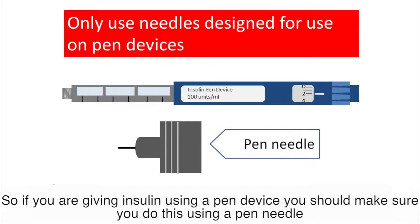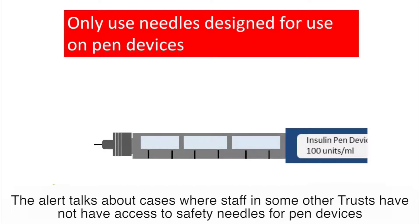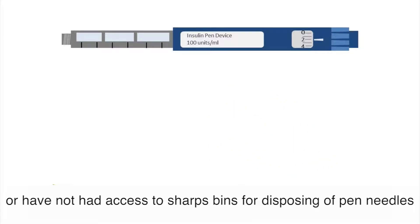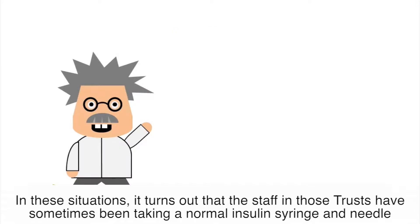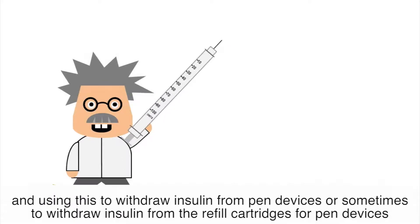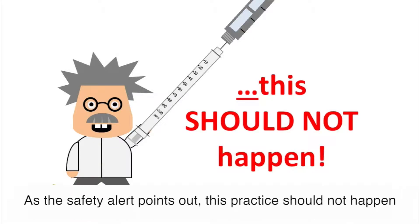If you're giving insulin using a pen device you should make sure you do this using a pen needle, and this is where we come to the patient safety alert. The alert talks about cases where staff in some other trusts have not had access to safety needles for pen devices, or have not had access to sharps bins for disposing of pen needles. In these situations, staff in those trusts have sometimes been taking a normal insulin syringe and needle and using this to withdraw insulin from pen devices, or sometimes from the refill cartridges for pen devices — and as the safety alert points out, this practice should not happen.